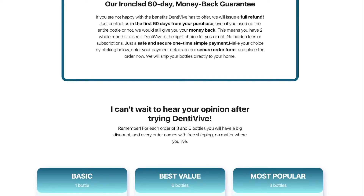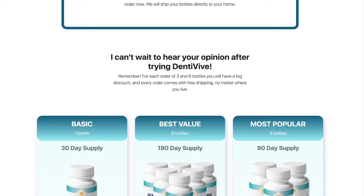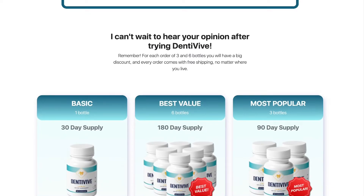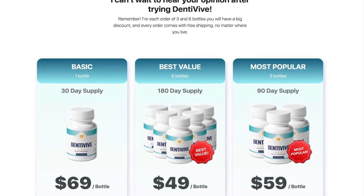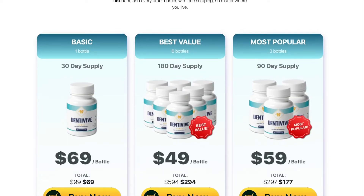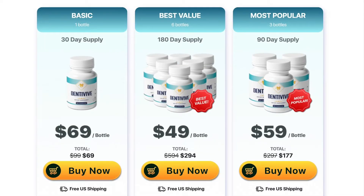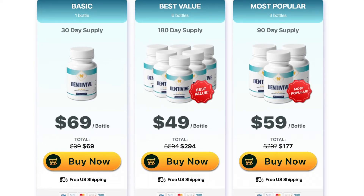Another important warning is that for Dentiviv to work, it is necessary to take the treatment seriously. You should take it every day without failing. It is recommended to take two capsules a day with a glass of water. To avoid unwanted side effects, never exceed the recommended amount. You can see initial results in the first month, but most people get better results after three months of daily use so that the body can absorb all the benefits of the supplement.